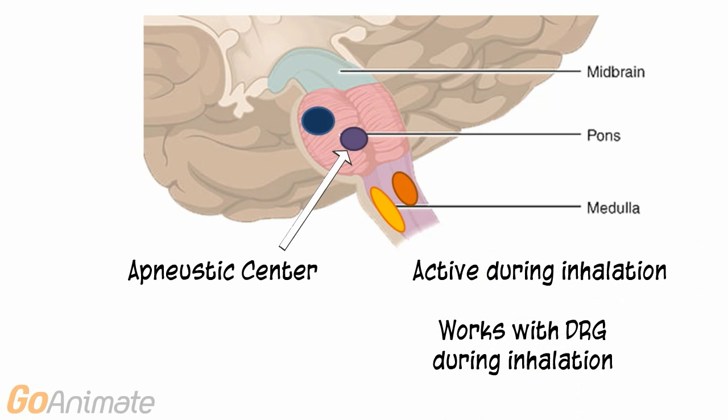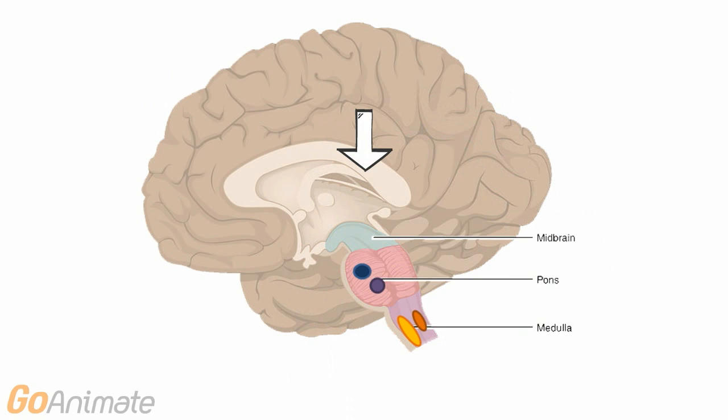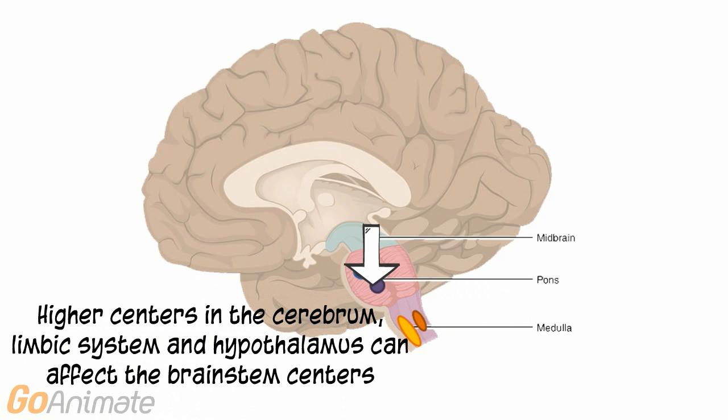The apneustic center is active during inhalation and also works with the medullary centers to adjust inhalation. Higher brain centers are also involved in breathing. The cerebral cortex, limbic system, and hypothalamus send information to the brainstem centers in order to regulate breathing.